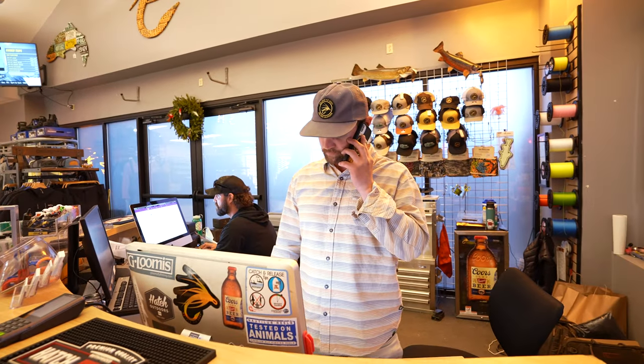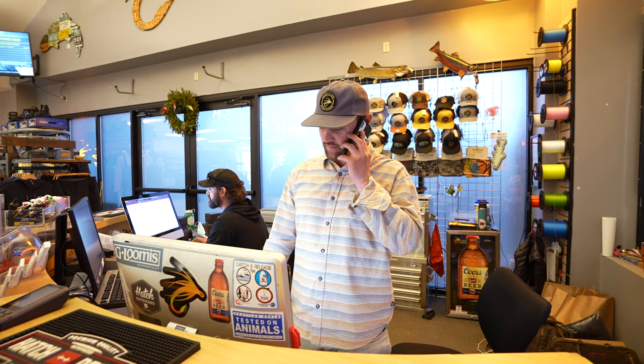Golden Fly Shop, this is Connor, how can I help you? We do not carry any live bait. Have a good day.